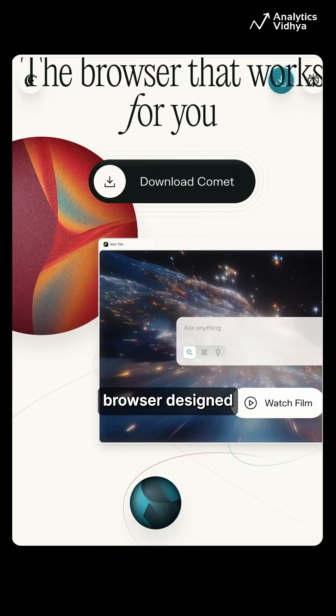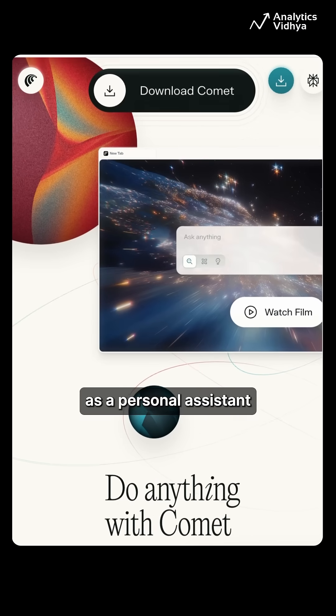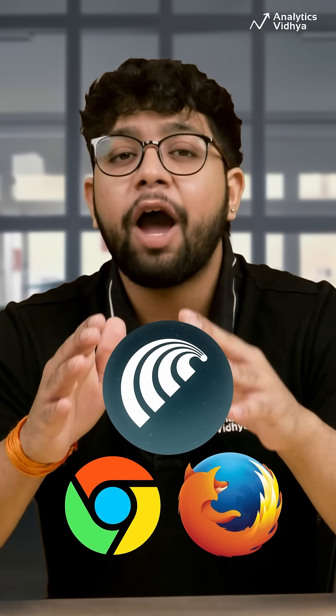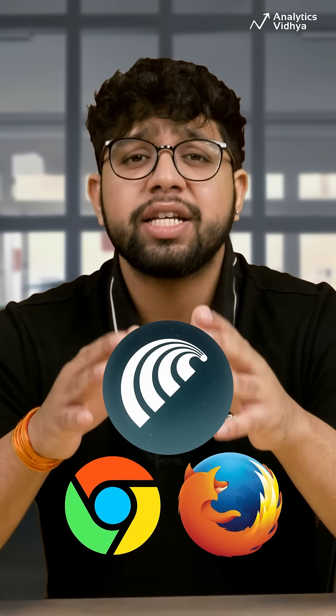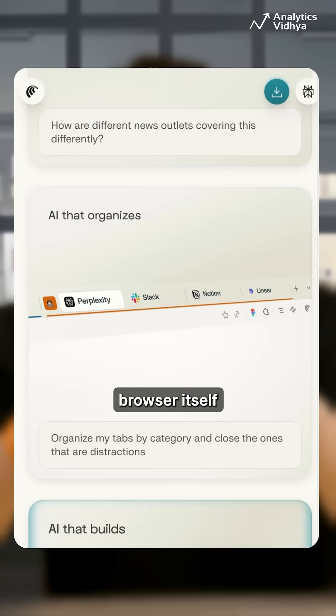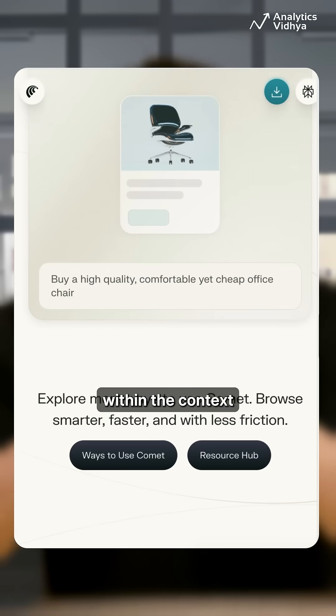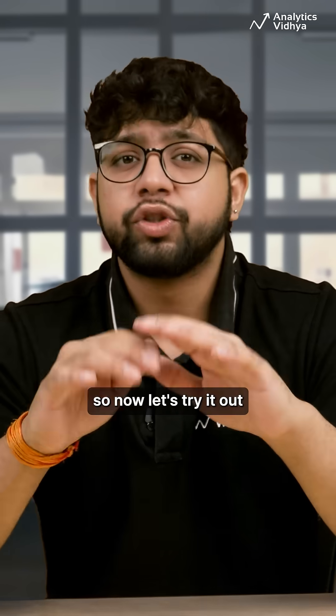Comet by Perplexity is an AI-powered web browser designed to function as a personal assistant for all your online activities. Unlike traditional browsers such as Chrome or Firefox, Comet provides an agentic AI workspace instead of relying on a classic tabbed layout, making the browser itself an intelligent workspace that can execute commands, automate tasks, and provide accurate answers within the context of whatever page is open.